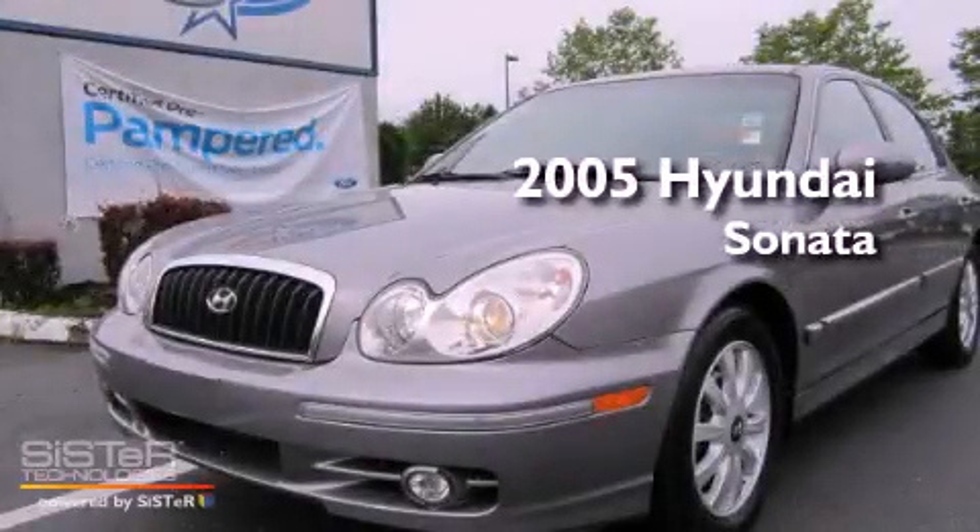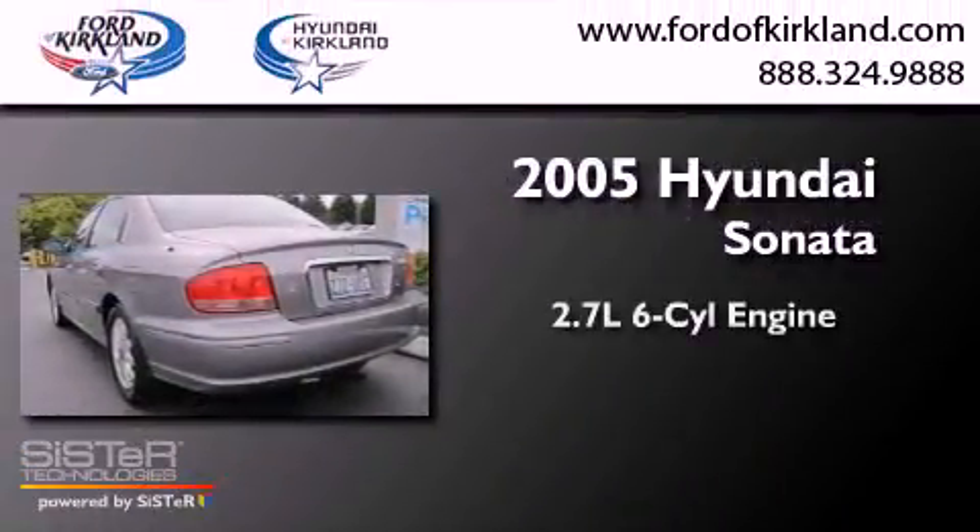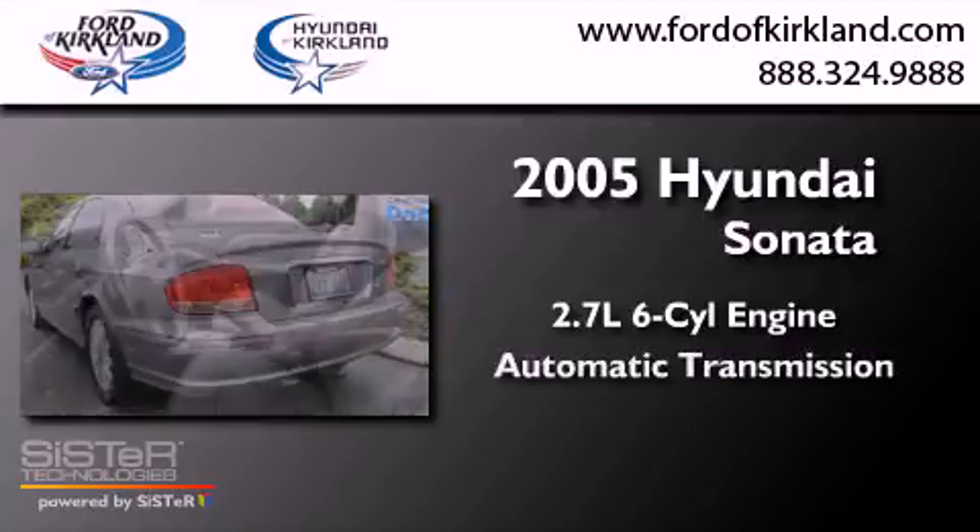This is a 2005 Hyundai Sonata. It features a 2.7-liter, six-cylinder engine and an automatic transmission.